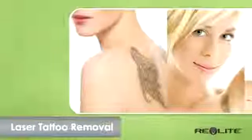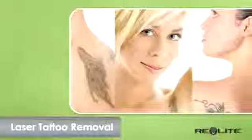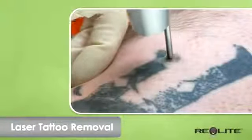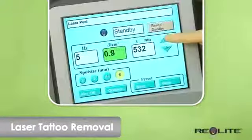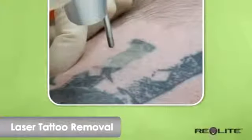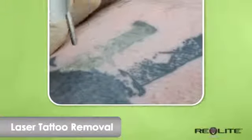Each year, thousands of people choose to remove their tattoos, usually because the designs are no longer relevant to their lives. Lasers can eliminate tattoos without harming the surrounding skin. Revlite's Q-switched engineering is the most advanced laser available for tattoo reversal, using photoacoustic technology to safely break apart the tattoo ink over a series of treatments.